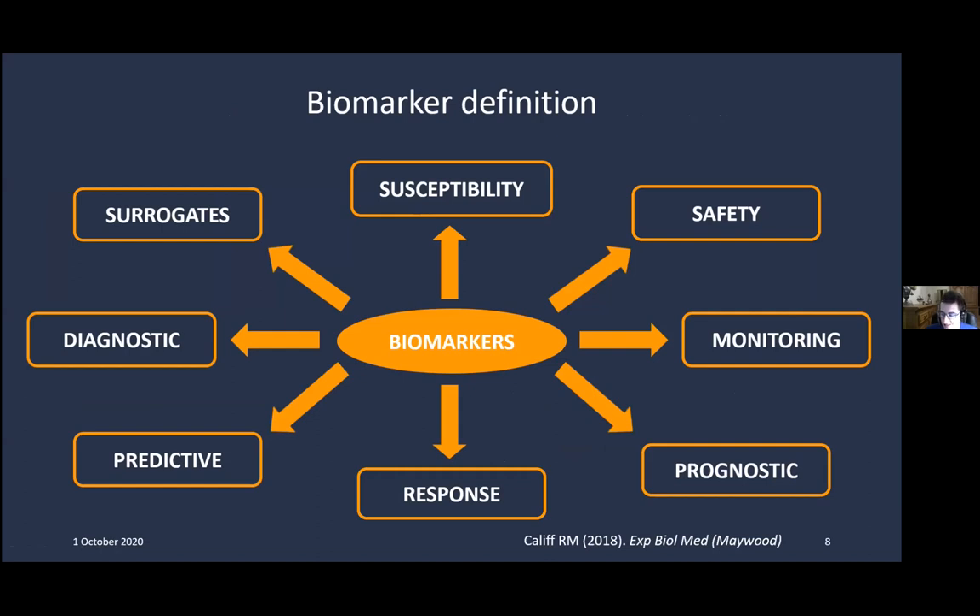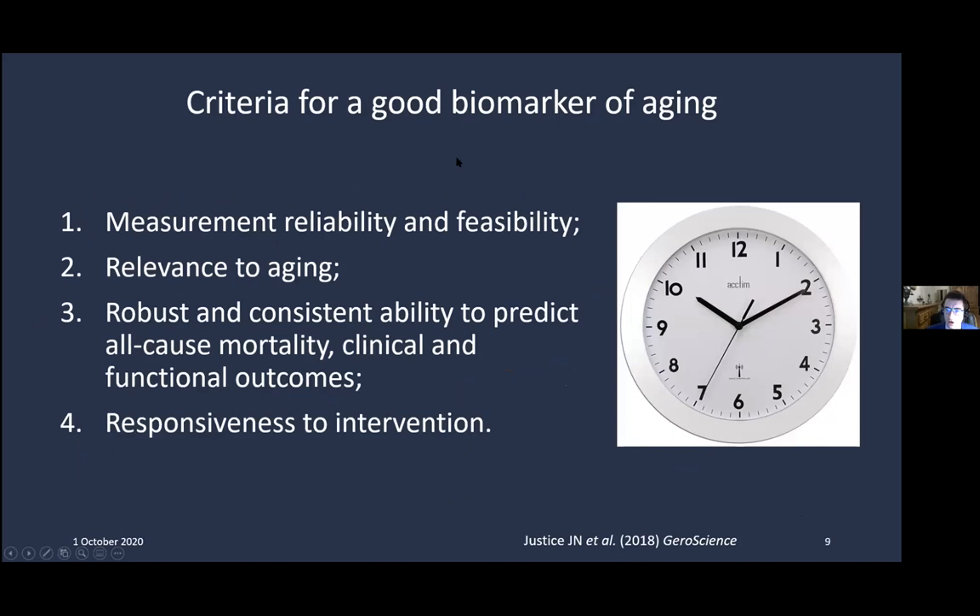That ends the drug discovery part. Moving on to biomarkers — there are many different types: safety biomarkers such as liver enzymes to detect drug toxicity, prognostic biomarkers to predict the clinical course of a disease, and diagnostic biomarkers to diagnose a disease. What we are most interested in are surrogate biomarkers — those that can be used as endpoints in clinical trials to demonstrate that an intervention actually works in humans.